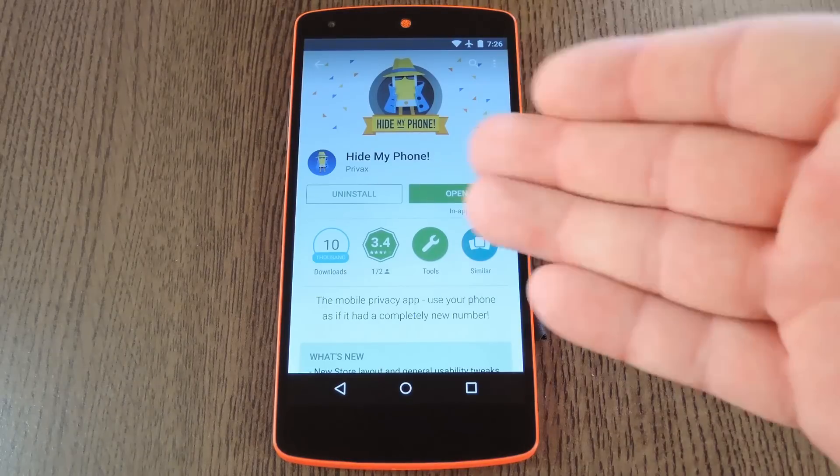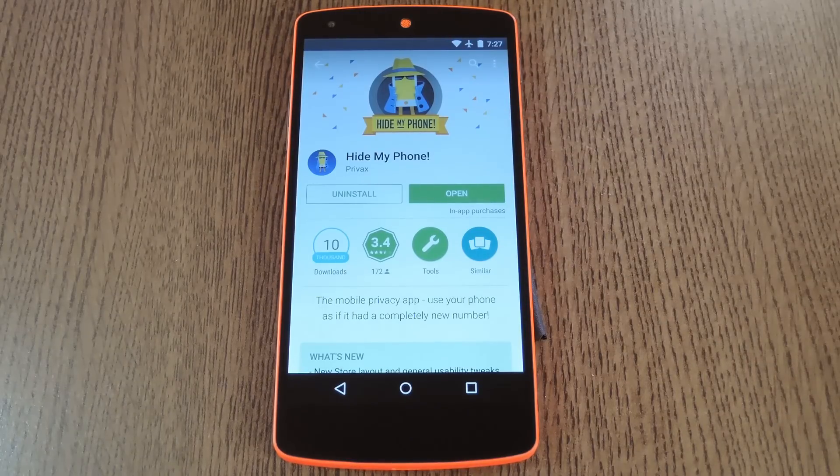The app behind it all is called Hide My Phone, and it's available for free on the Google Play Store. So search it by name to get it installed, then we'll check out the setup process.